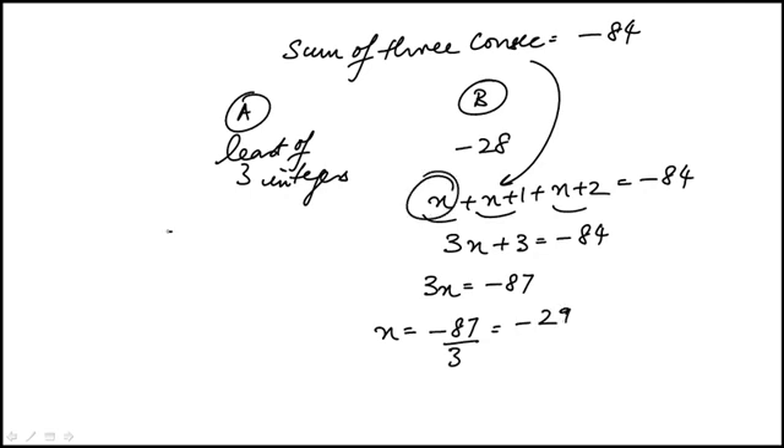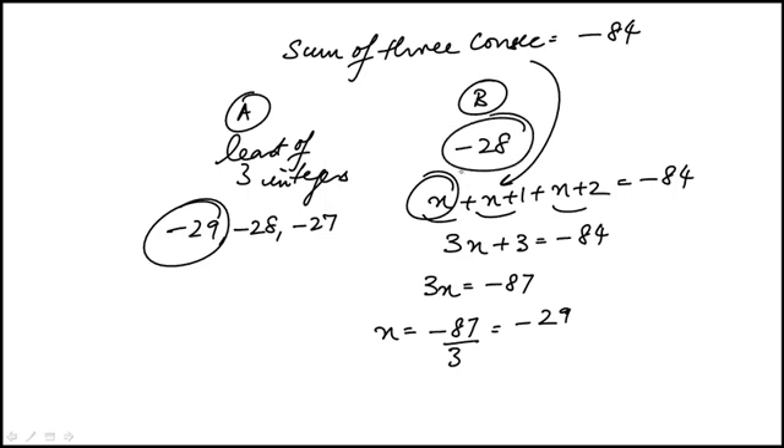The least would be -29. In fact, the numbers are -29, -28, and -27. The least is -29, so quantity B is bigger and the correct answer is B.